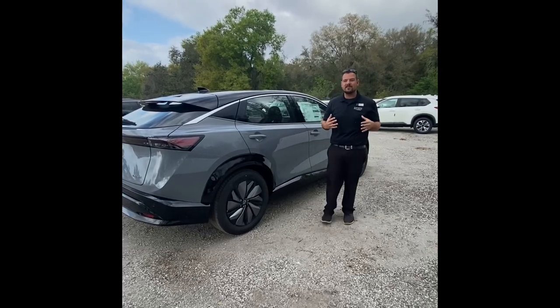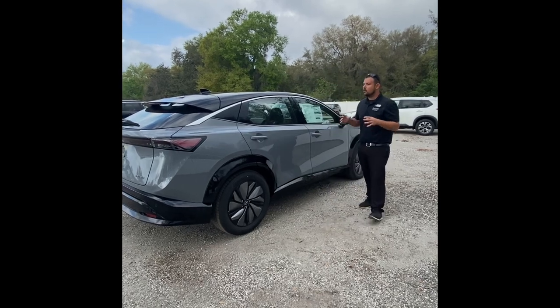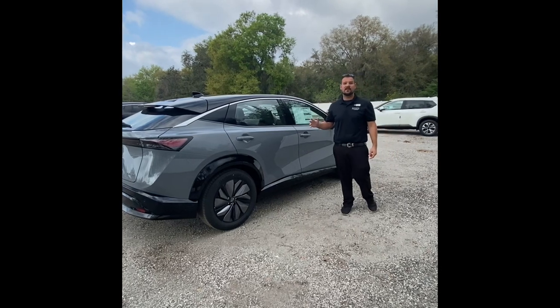Hello, my name is Michael Robin from Jenkins Nissan of Leesburg, and right here I have the brand new 2023 Nissan Ariya. It's the first fully electric SUV from Nissan.